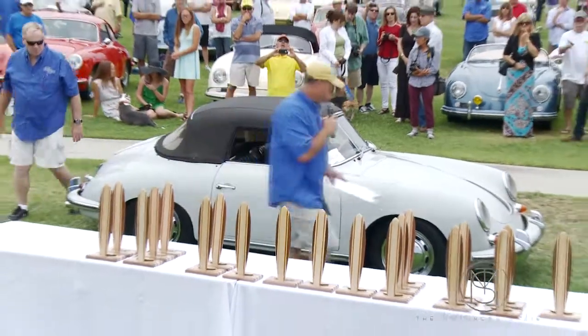We're very lucky actually. This is undoubtedly one of the best, if not the best, show certainly for 356s anywhere in the world. And the fact that this one is annual makes it definitely the premier 356 show anywhere.